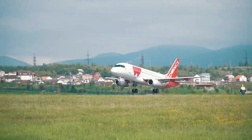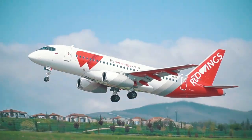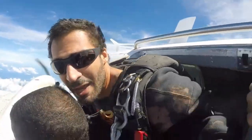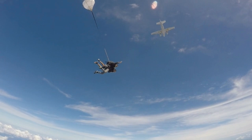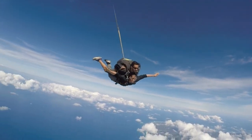Have you ever wondered why airplanes don't have parachutes for passengers to use in the event of a crash? Well, the answer is not as straightforward as you might think. While parachutes can be effective in certain situations, they are not typically used in airplane crashes. Here's why.